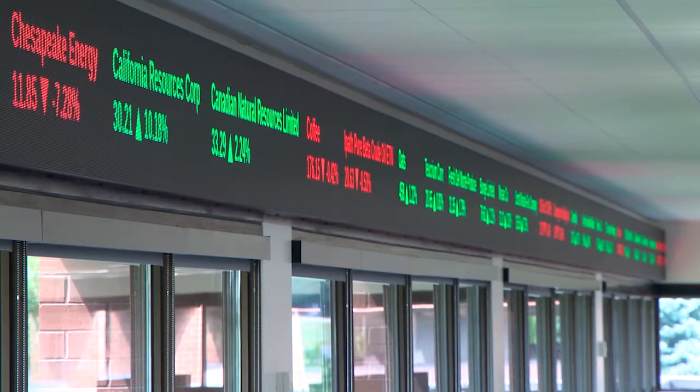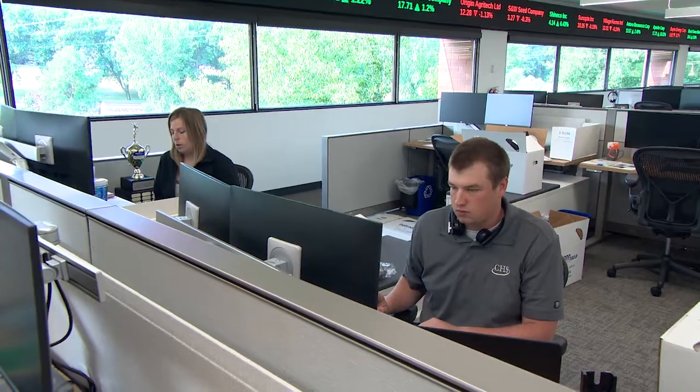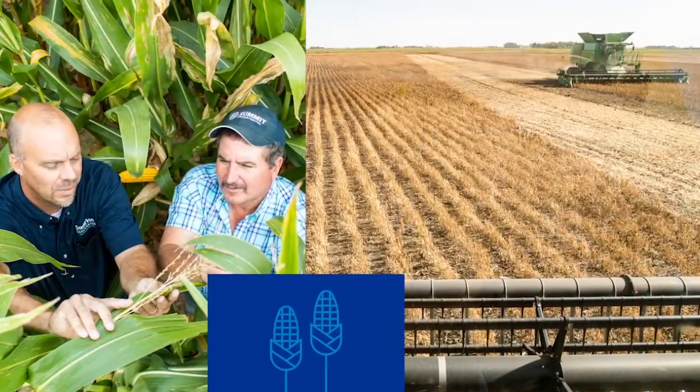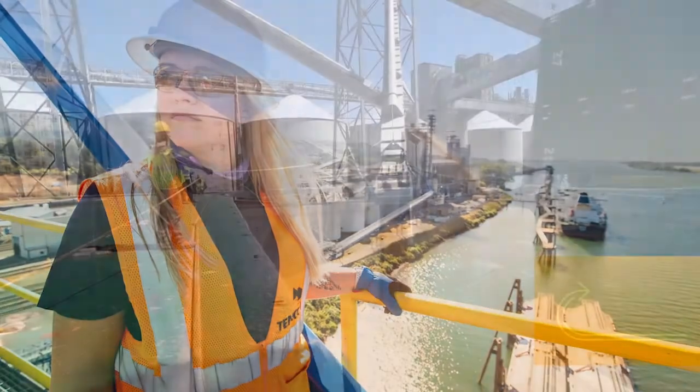One of the first things that you see on the floor is this 180-foot long ticker tape behind me. This will be rolling stock prices and it really gives the floor the feel of the grain exchange and our agricultural foundation. In addition to that, it actually has videos that will play at the top of every hour of our global grain processing employees and facilities to really reinforce why we do what we do.